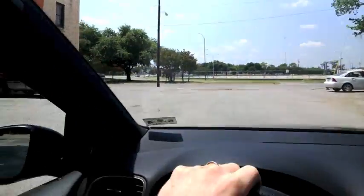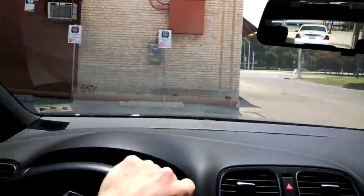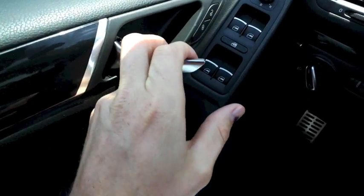Today I decided I would take Google Glass down to Craft and Growler and fill up some beer. A growler is basically anything that you bring in there or you buy as a container, and you fill it up with beer and then you take it home.